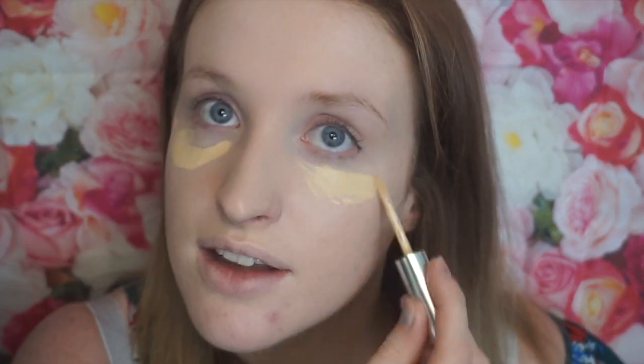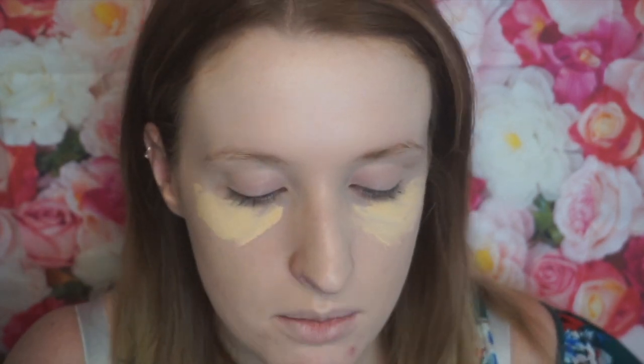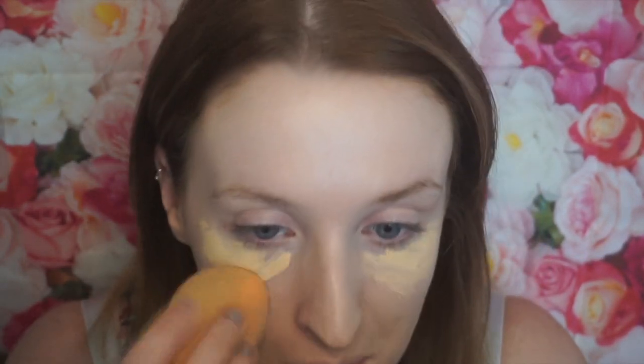Next I'm going to use the True Match Concealer. The only gripe I have is that the number one in Vanilla shade is very yellow-toned, and the lightest foundation is pinky-toned, which is fine, but you sort of end up with different shades of the same colour on your face. So this is where the 'almost' part comes into this tutorial.